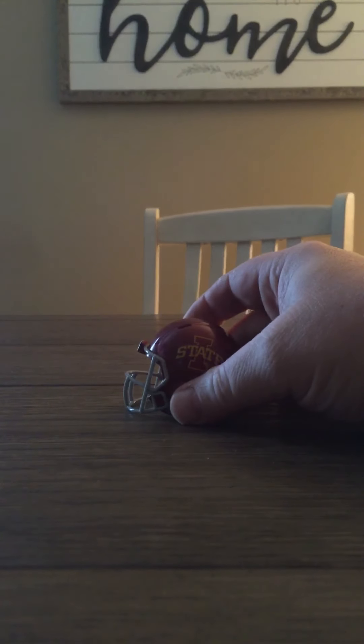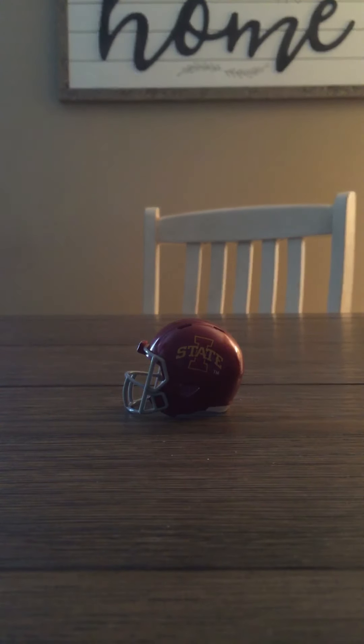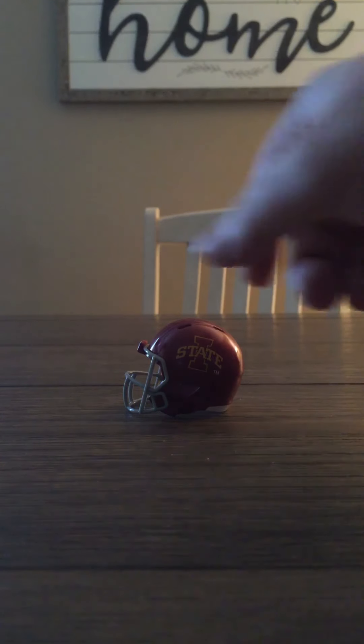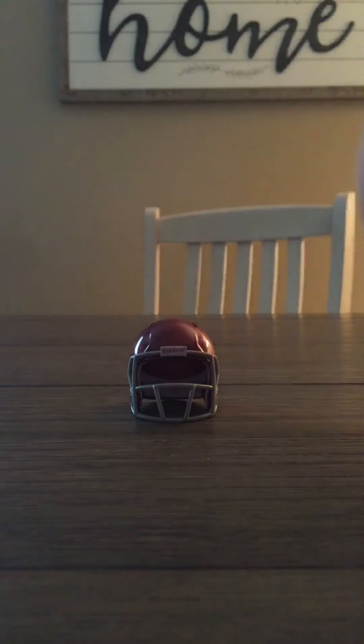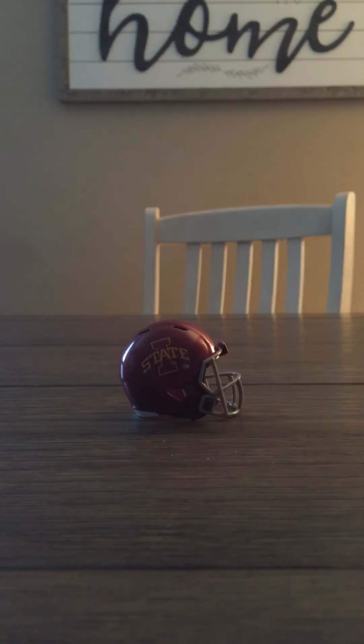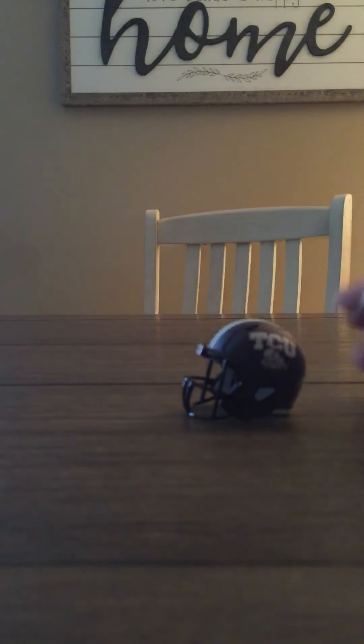On to one of my favorites for sure — the Iowa State. The Iowa State helmets are great. There's a guy who custom makes helmets — he made like every Iowa State helmet ever worn, and they are phenomenal. Iowa State has some of the best helmets out there. The colors really pop together — that yellow and red. Really nice helmet.